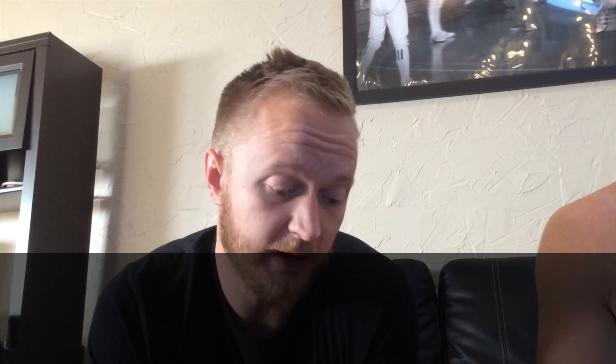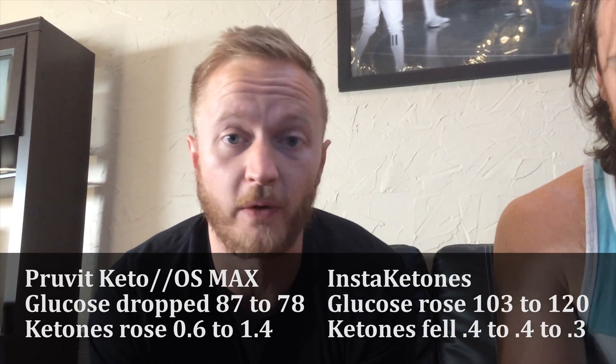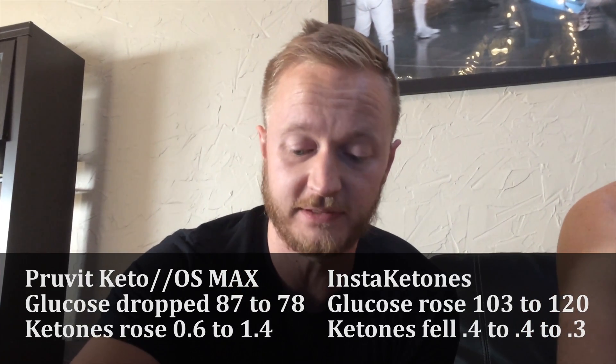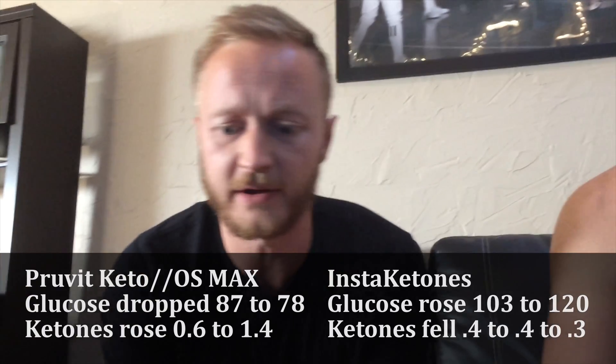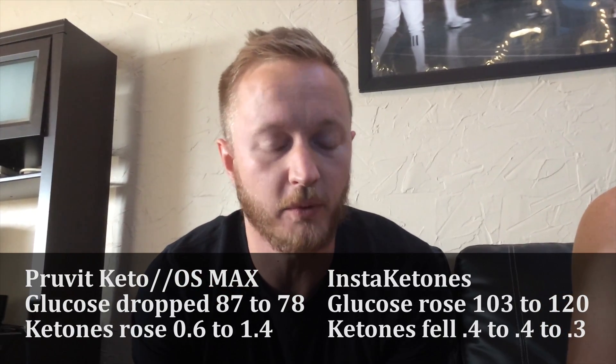We're going to test Pat's again, and maybe mine again, in one more hour. I'm curious if those Insta-Ketones do anything. They definitely didn't deliver instant ketones — his ketone levels didn't go up at all, but his blood glucose did go up because there's a good amount of carbs in it, as we read on the label.